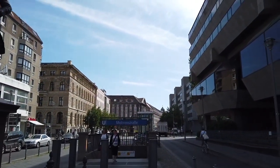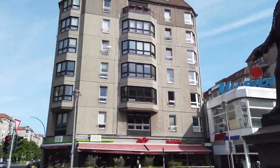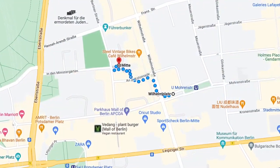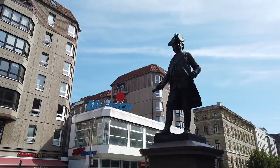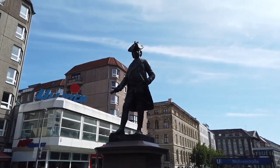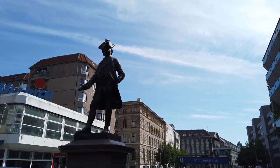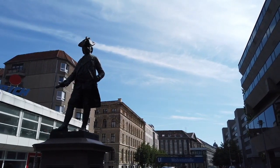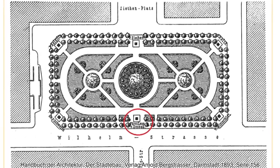I just came out of the Möhrenstraße U-Bahn station, only blocks away from Potsdamer Platz. We are on the intersection of Wilhelmstraße and Boschstraße, standing next to a statue of Leopold von Dessau — one of several Prussian aristocratic generals who once stood around the perimeter of Wilhelmsplatz. He stands exactly where he stood in the 19th century, on the west side of the square, marked with a red dot in the image on screen.